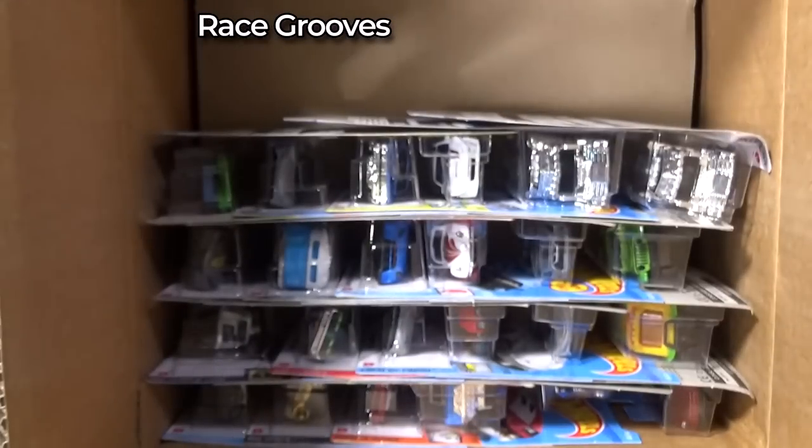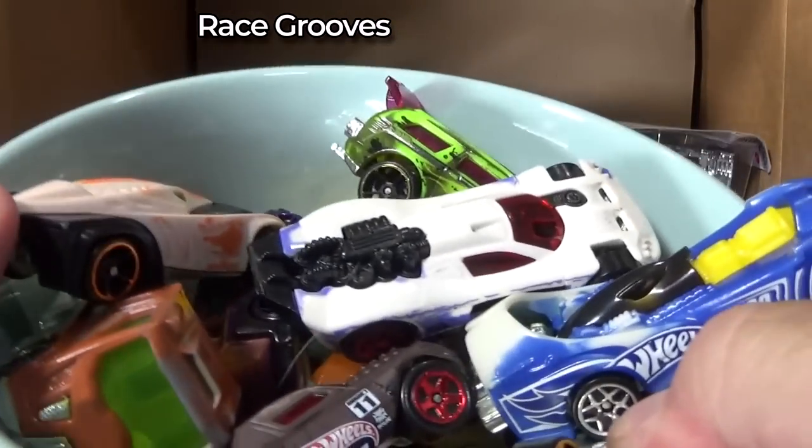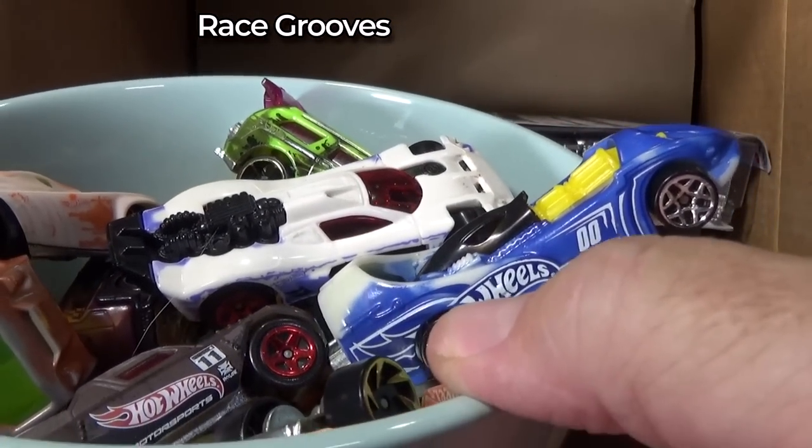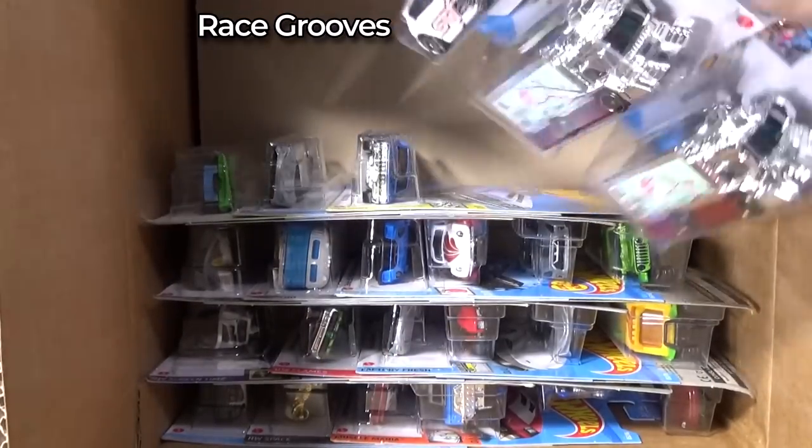Ford GT — it's my favorite car to collect. That's my favorite licensed car to collect. You might know my favorite fantasy model to collect, which is why I had to buy this — you'll have to see that on Race Grooves TV.